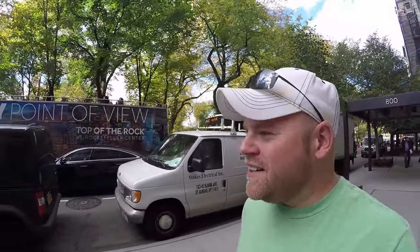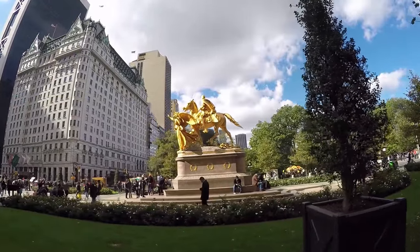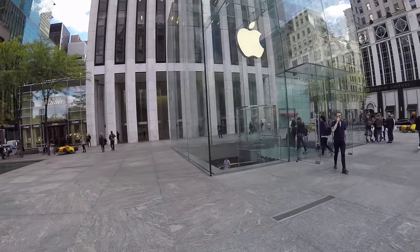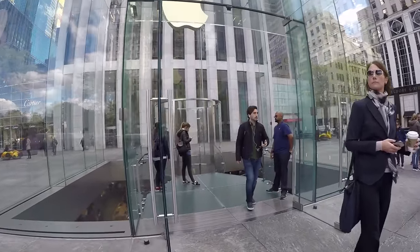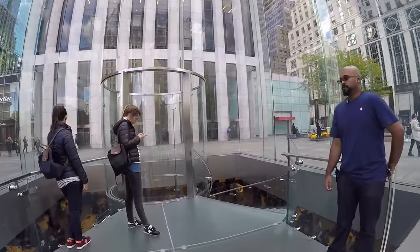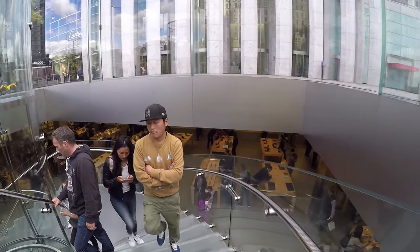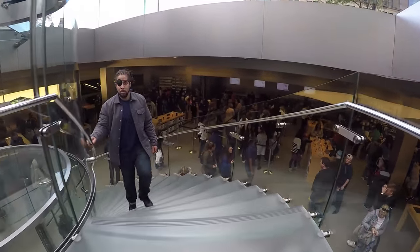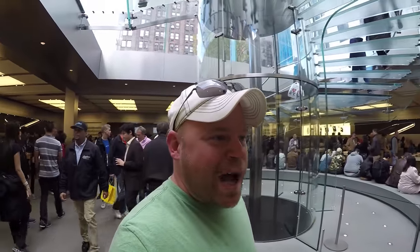New York traffic — I am definitely getting through downtown faster than the cars. Check out that artwork. This is the Apple Store in New York. A true toy store for all Apple fans.